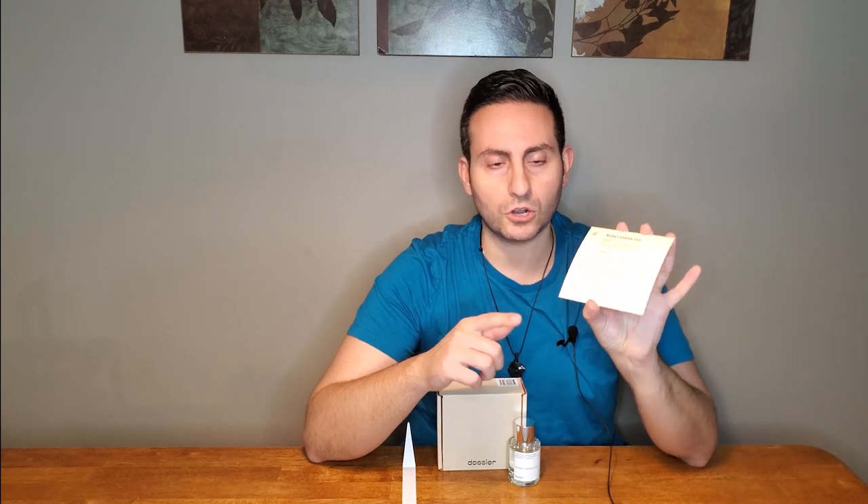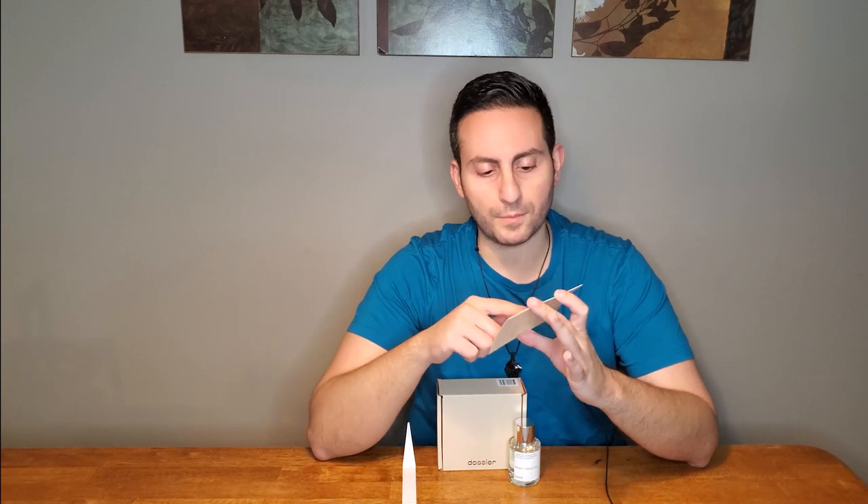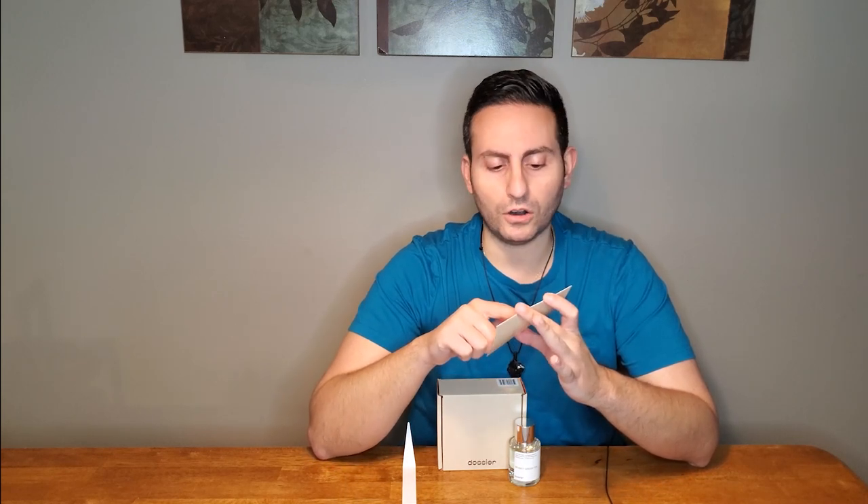Here we have Musky Green Tea, and Silver Mountain Water, for those of you who don't know, is a tea-based fragrance, but there's also a bit of citrus — neroli, if I'm not mistaken, and blackcurrant. According to the note breakdown on the card that comes inside the box, it lists green tea, bergamot, and mandarin in the top; pedigree, neroli, and blackcurrant in the heart; and in the base you have musk, sandalwood, and orris. This is definitely a clean, professional, bright, and refreshing type of fragrance that would work really well in an office scenario.